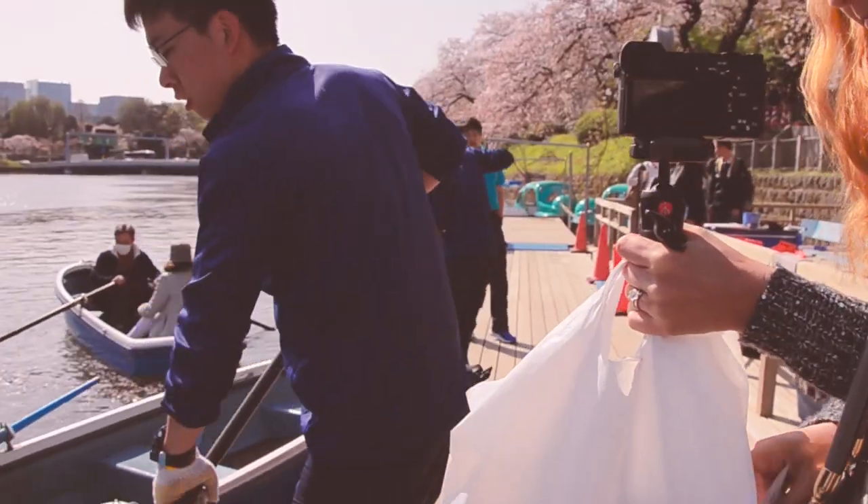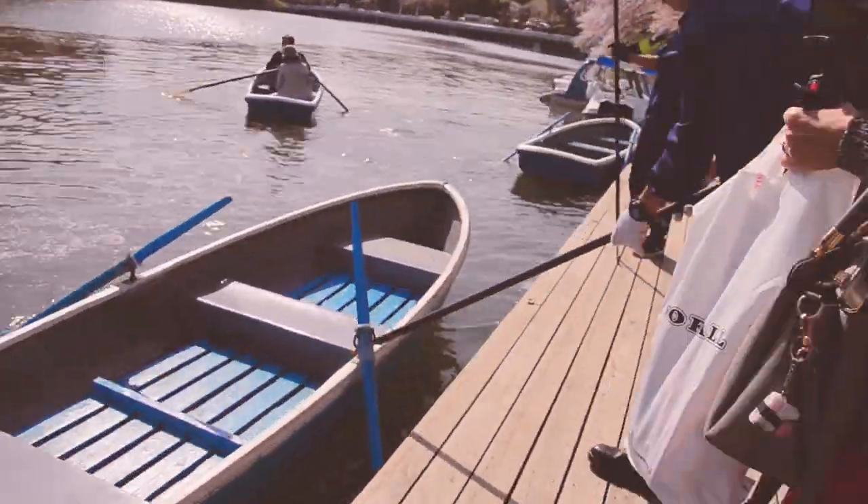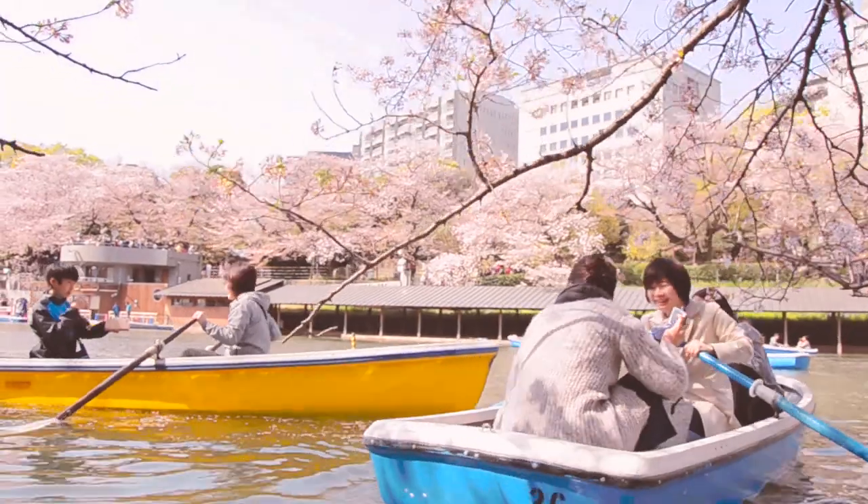All you have to do is grab a boat and paddle onto the waters and underneath the cherry blossoms on the Chidori-ga-fuchi moat.